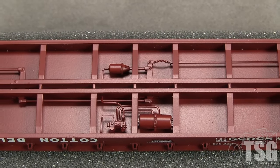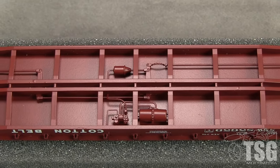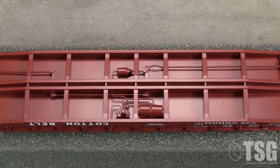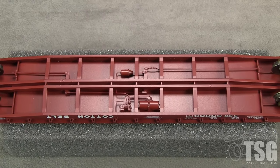The underside of the car has full brake rigging with freestanding components. Because of the deep side sills, most of the detail is invisible when the model is on the track. A weight is cleverly concealed under the deck. The roller-bearing trucks are correct for this car and have free-rolling metal wheels.